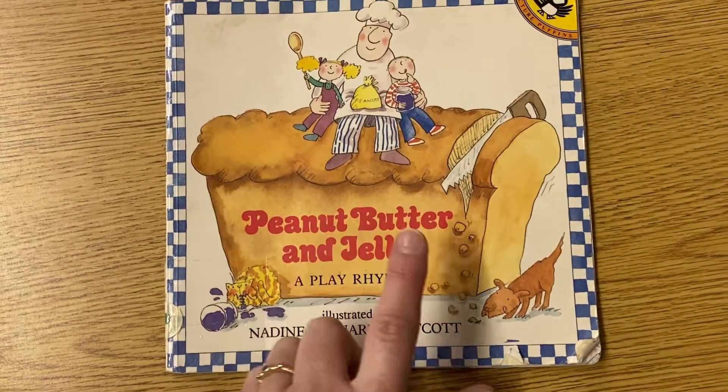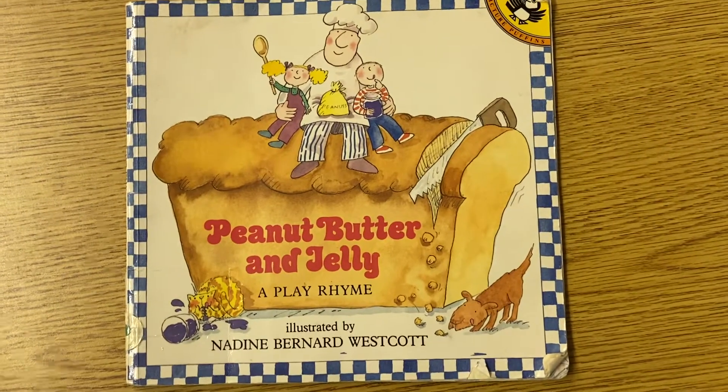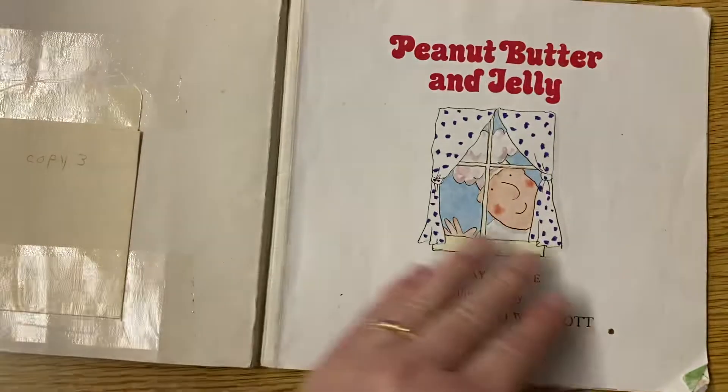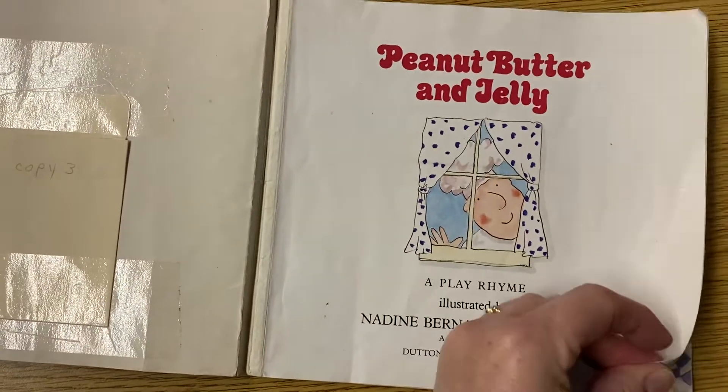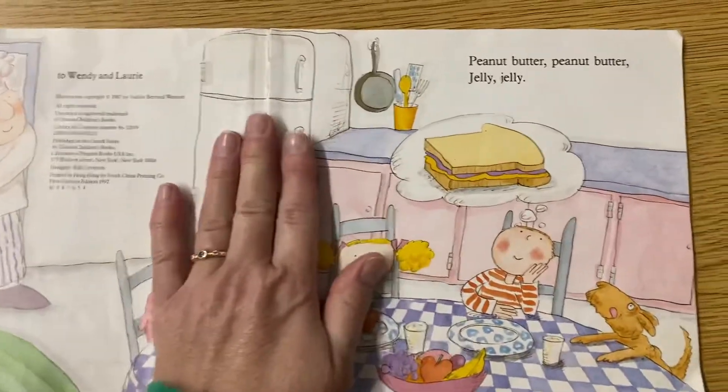Peanut Butter and Jelly, a play rhyme, illustrated by Nadine Bernard Westcott. Peanut Butter and Jelly. What's your favorite sandwich? I sure do love peanut butter and jelly.